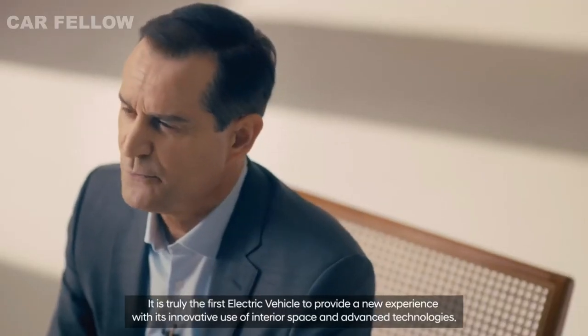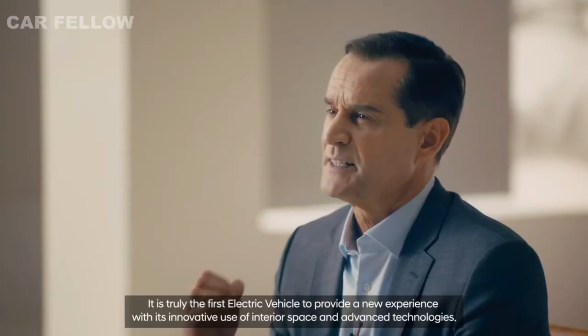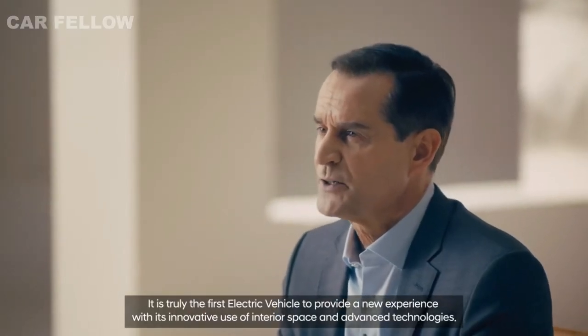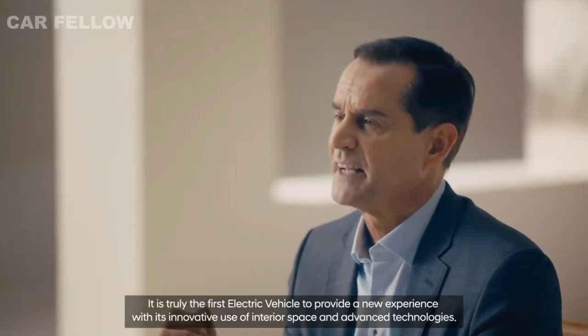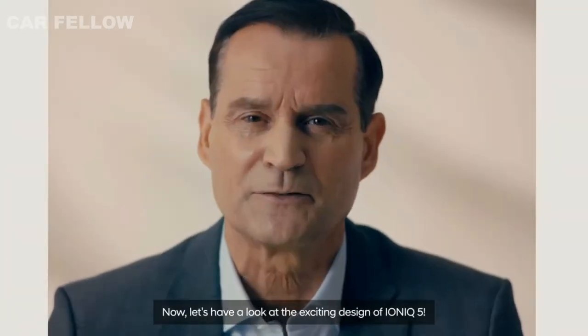It is truly the first electric vehicle to provide a new experience with its innovative use of interior space and advanced technologies. Now, let's have a look at the exciting design of IONIQ 5.